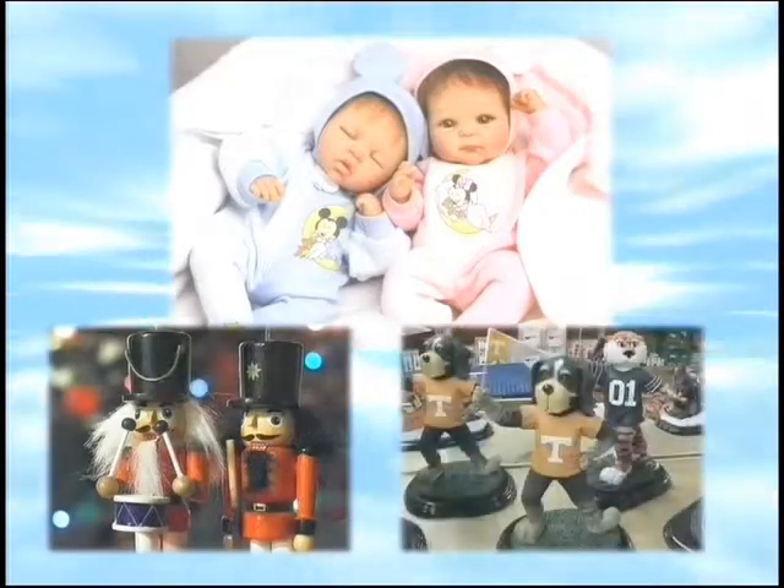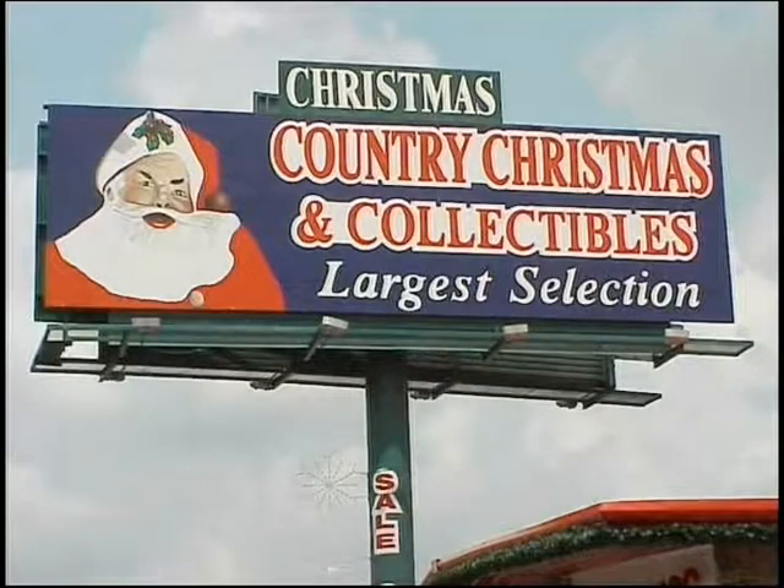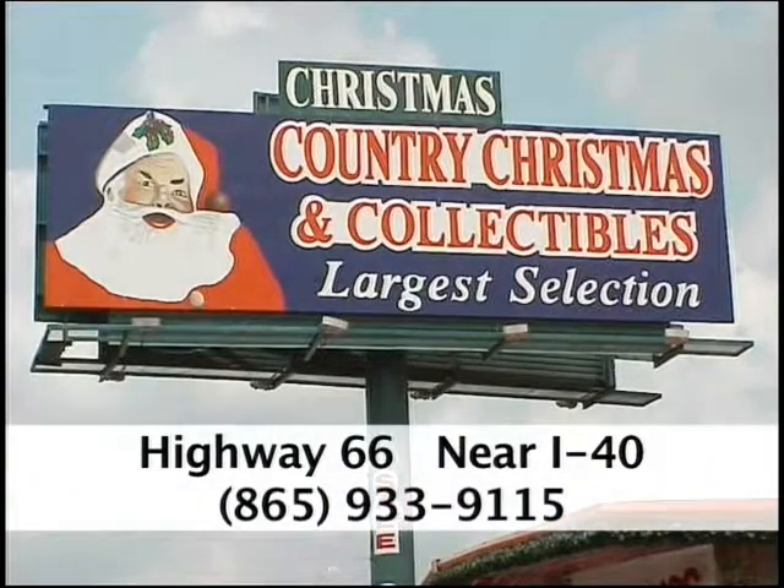Nutcrackers, college collectibles on sale, plus a large selection of Christian and traditional lighted steel figures, and of course Christmas supplies galore — only at Country Christmas and Collectibles on Highway 66 near I-40.